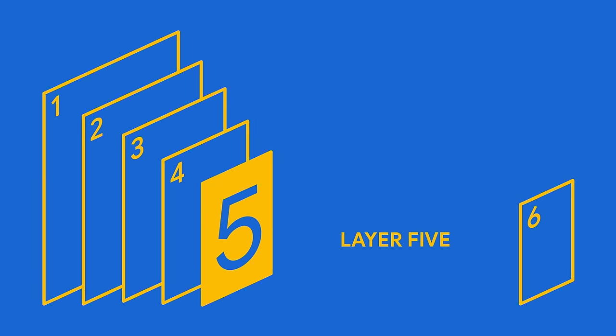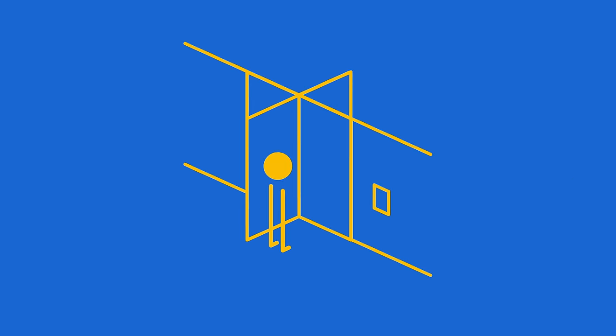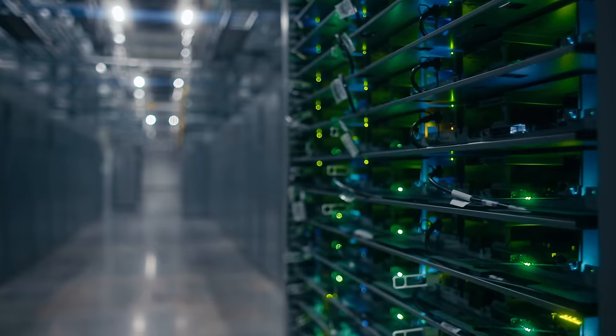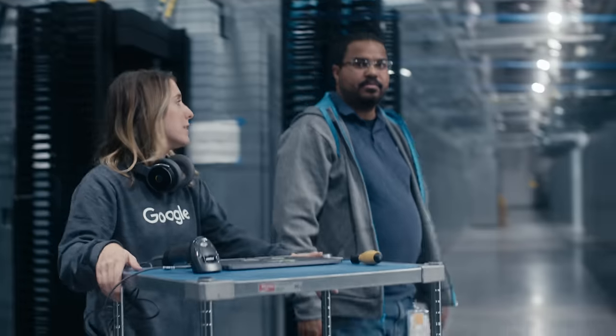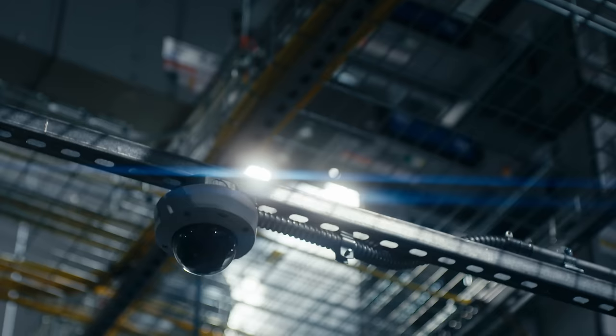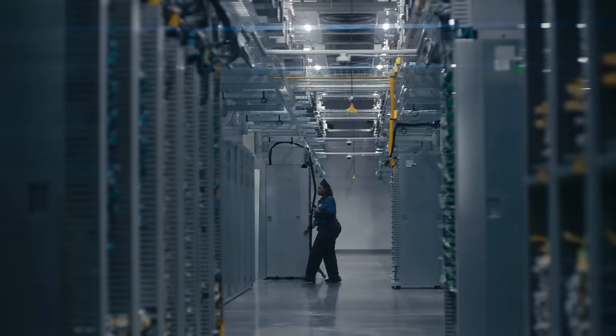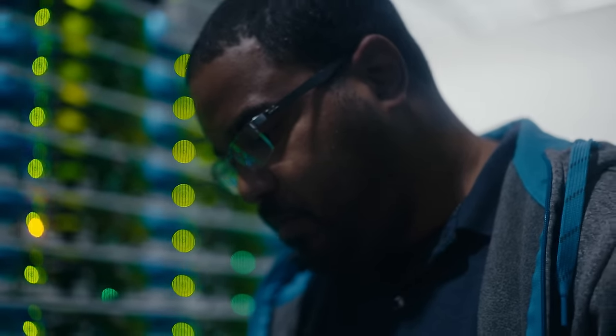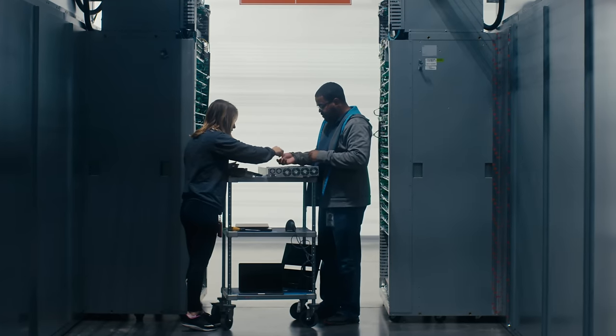Interesting fact about layer five, the data center floor: less than 1% of Googlers ever get to set foot in here. So right now, I'm feeling kind of special. This is truly an as-needed-only access area, meaning that only the technicians and engineers that have to be there to maintain, upgrade, or repair the equipment are ever allowed there. Do Googlers or anyone have access to the data? We have access to the devices, but the data at rest is encrypted. Our customers can issue and keep their own encryption keys. We do this because protecting the privacy and security of our users' data is our highest priority.